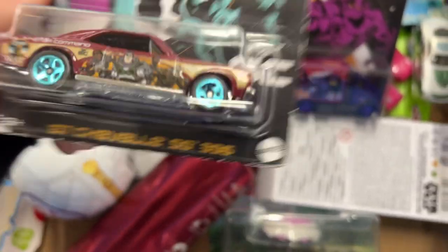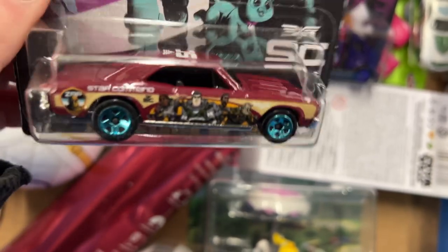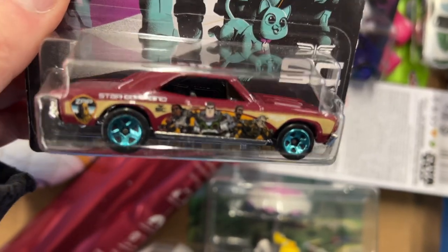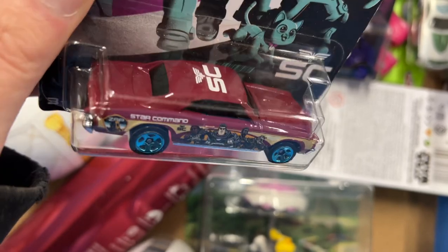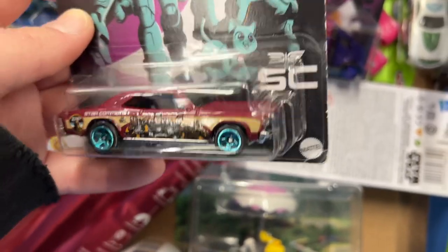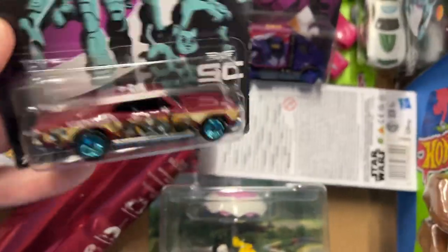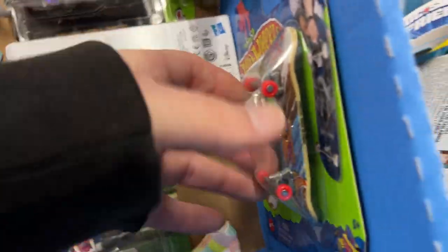Man, I forget which cars I have. 67 Chevelle Super Sport 396. Star Command. This would be a cool one to customize, I guess for customizers. I don't do that but I know some of you guys do that.